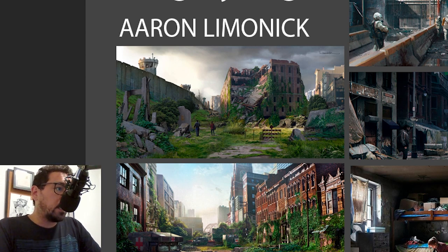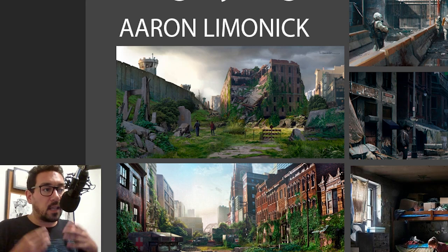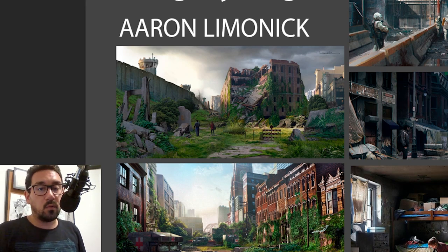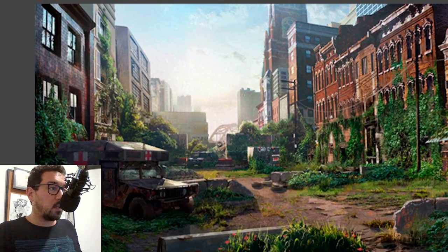It's really interesting how much knowledge they gathered about overgrowth, moss, and how iron, brickwork, and all of that will age — especially being left in the open with water and a lot of rain — and how that will transform into a different landscape. So it's not just painting grass over stuff; it's understanding the science and biology behind it. That's why it's so believable in the game as well as in the series.